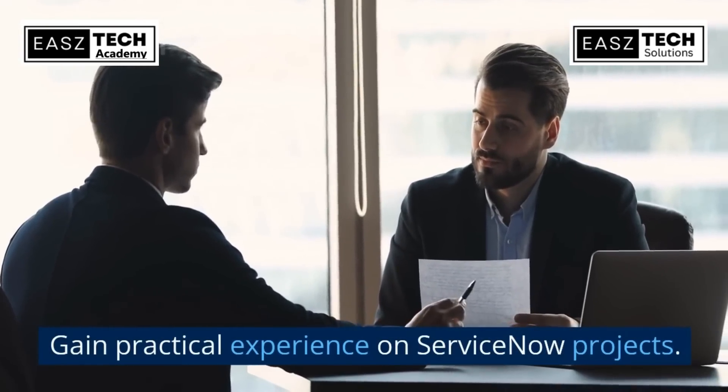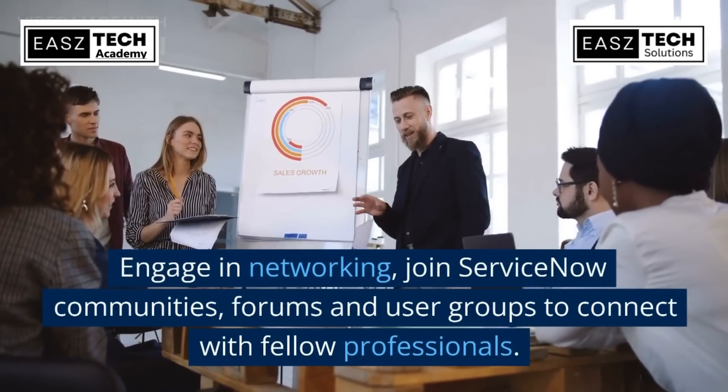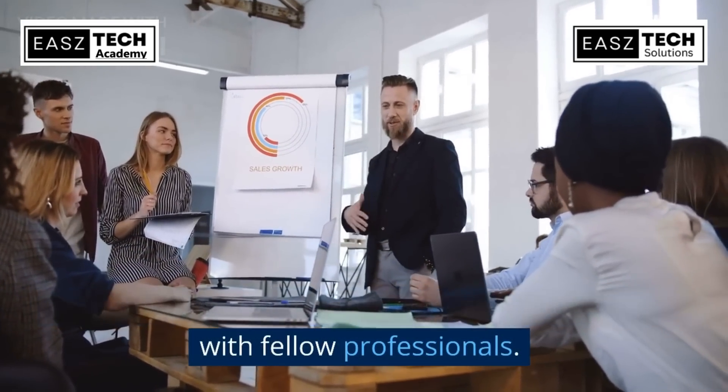Seek ServiceNow certification including Certified System Administrator (CSA), IT Service Management (ITSM), or ServiceNow Developer Certification. Gain practical experience on ServiceNow projects. Engage in networking, join ServiceNow communities, forums, and user groups to connect with fellow professionals.